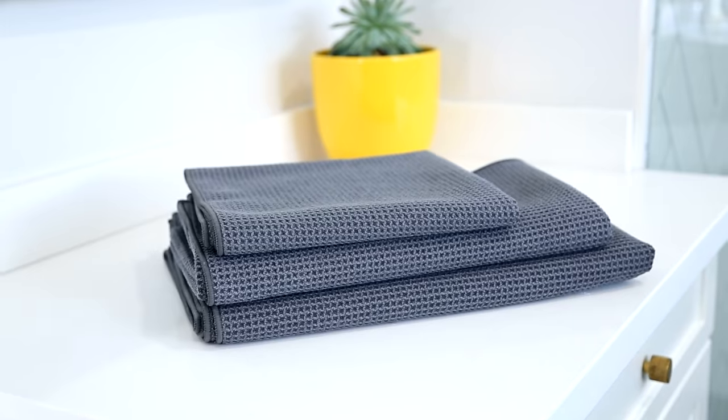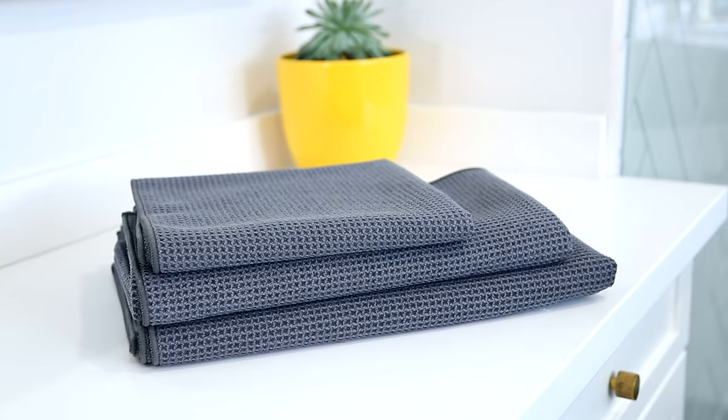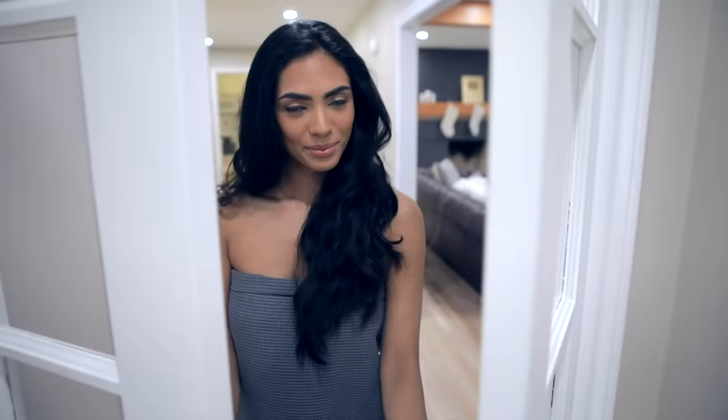But the one thing people kept asking for that we just didn't have was a larger version. In fact, people were asking for that waffle weave towel to be made into a bath towel. So that's exactly what we did. For the past year, we've been working behind the scenes on a new towel — a set of three actually: a hand towel, a bath towel, and a bath sheet, which is basically a really large bath towel.